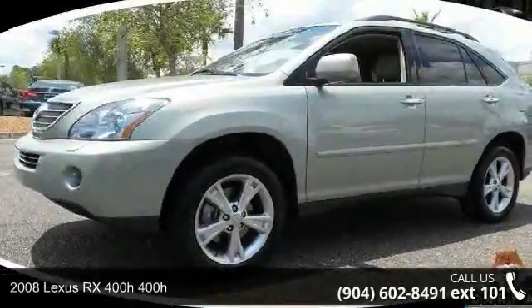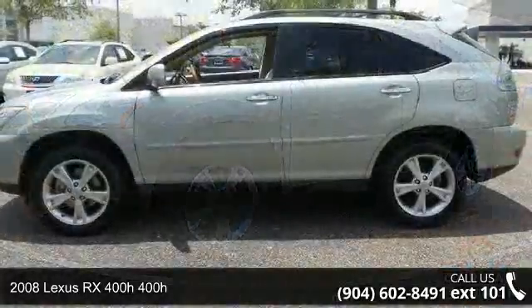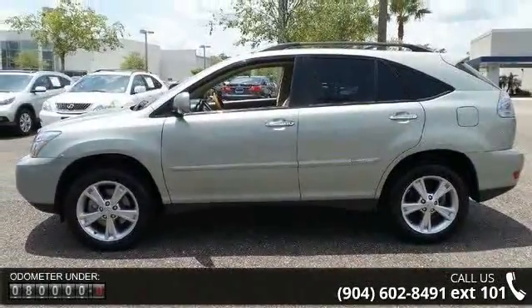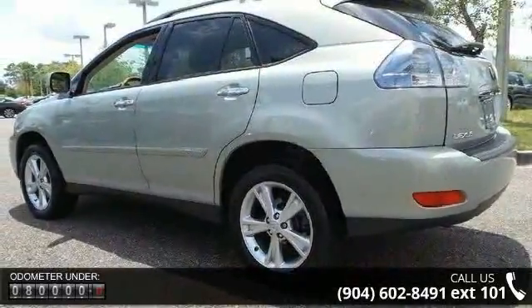Arrive in style with this 2008 Lexus RX 400h. Don't miss this great deal on a luxury vehicle. This vehicle comes with a reliable 6-cylinder engine, connected to a smooth shifting automatic transmission.